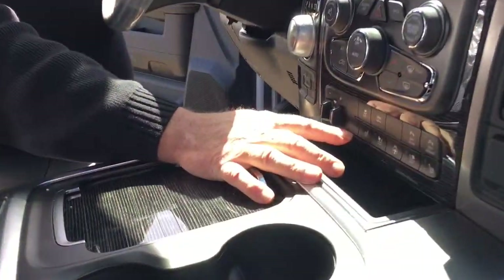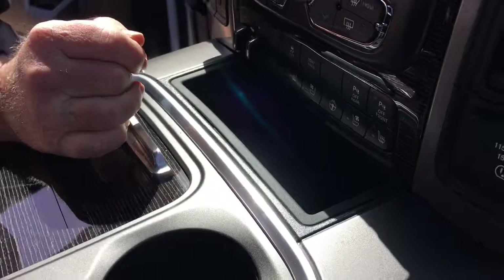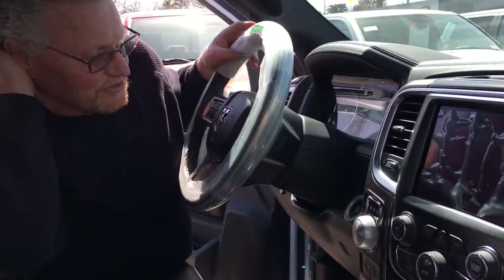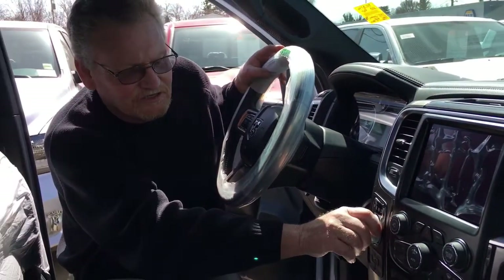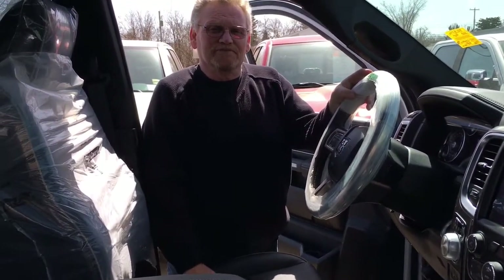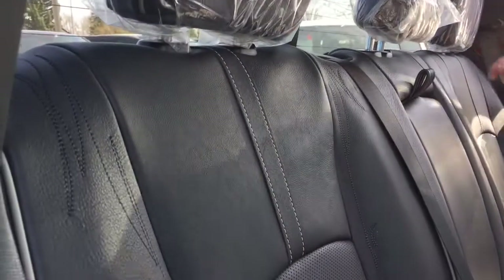Down here we've got heated seats, vented seats, heated steering wheel. Your controls for park, reverse, neutral and drive are done on a knob here. And you've got a perfect truck for travel. How many times have you heard somebody say they don't want to sit in the back — but it's not going to be an issue here. These seats are beautiful. Not only are they 100% leather, they've got this beautiful stitching on them as well, which really sets the truck apart from others.